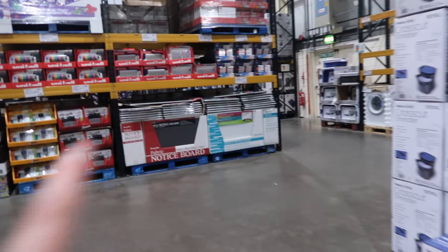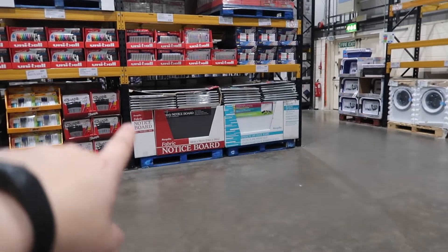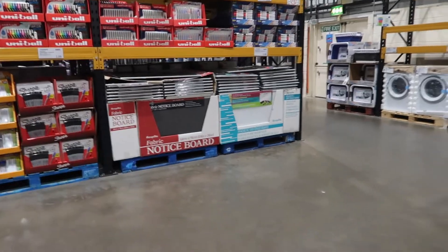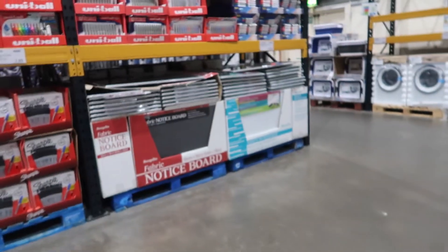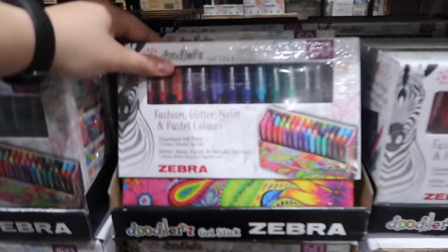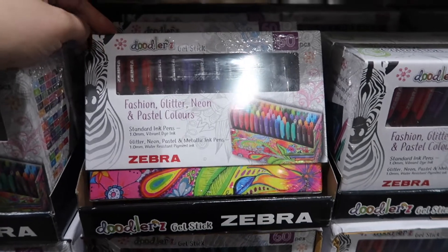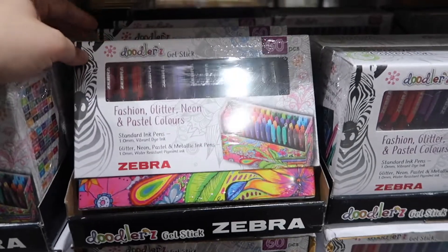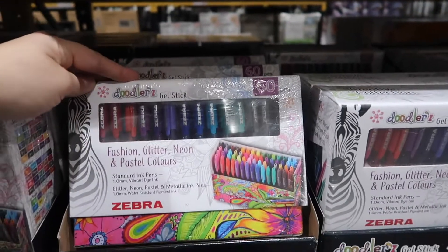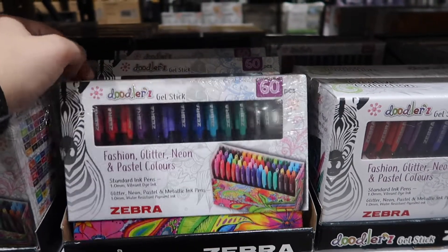I've always really liked these big whiteboards — this one is like a fabric notice board. I've got nowhere to put it, but they're a good deal if you have kids into art and that kind of thing. Coming up for December, these gel pens are £12 for 60, which is really good, and they come in a cool little case.